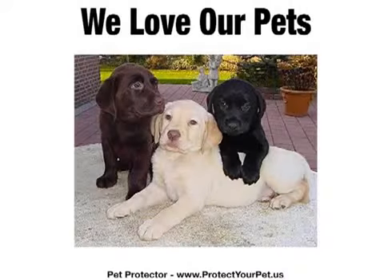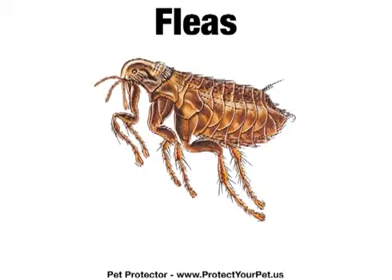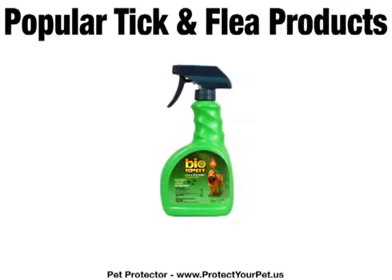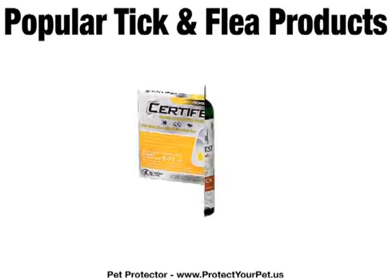As pet lovers, we are all aware of the multitude of pests and parasites that prey on our beloved pets. We know we need to protect our pets from these parasites to prevent serious sickness or even death in some cases, to say nothing of the discomfort they cause for your beloved pets and your family. So we all routinely use the popular branded tick and flea products as recommended by our vets and pet shops.